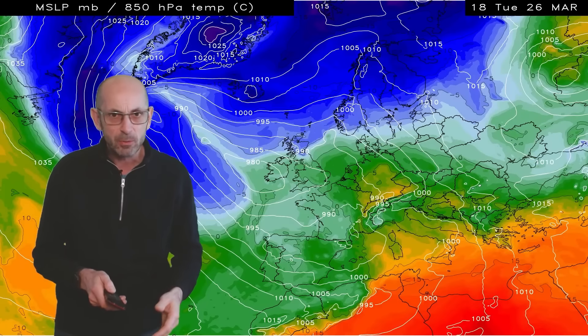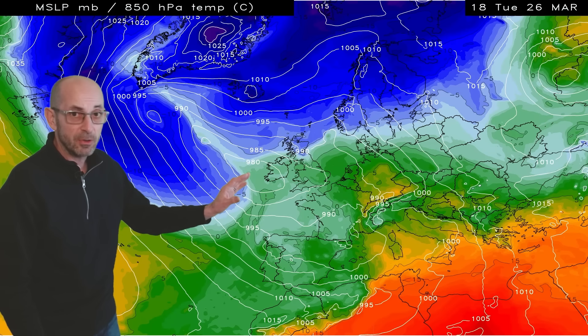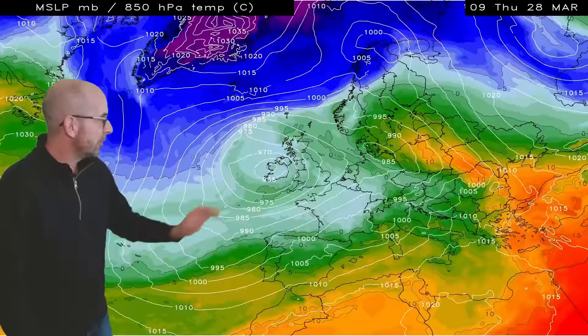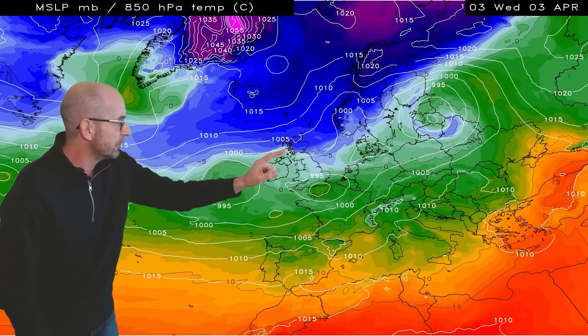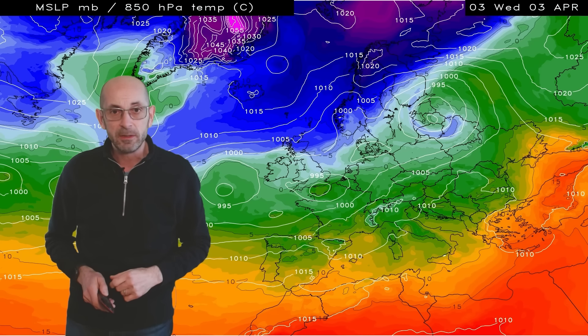The upper air temperature sequence really paints the picture nicely. This shows forecast temperatures at about 1500 metres above sea level, as well as surface pressure. Low pressure there, and it doesn't go far away. The blues - the dark blues - which indicate colder air, at times pushing into Scotland, so that is where the lowest temperatures are likely to be.